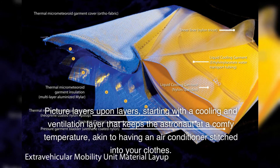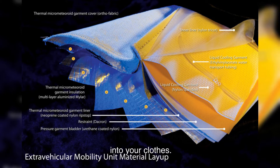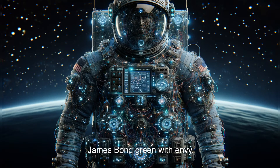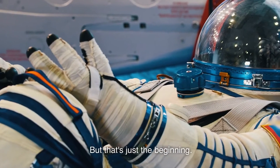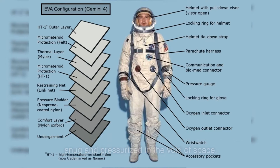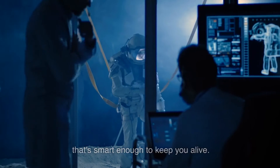Picture layers upon layers, starting with a cooling and ventilation layer that keeps the astronaut at a comfy temperature, akin to having an air conditioner stitched into your clothes. Next, imagine a layer that's all about communication, packed with wiring and gadgets that would make James Bond green with envy. But that's just the beginning. The real magic happens with the pressure layer — the suit's own personal atmosphere, keeping astronauts snug and pressurized in the void of space. Imagine wrapping yourself in a high-tech balloon that's smart enough to keep you alive.